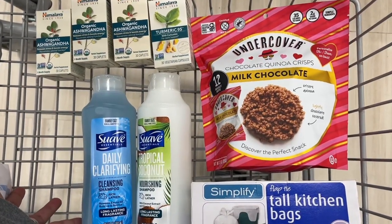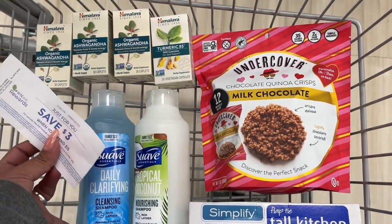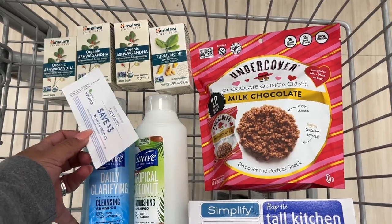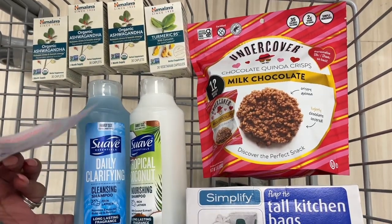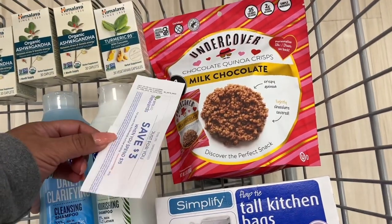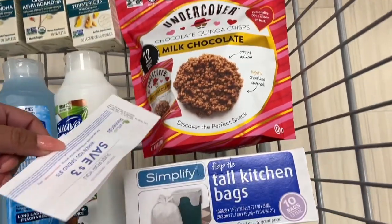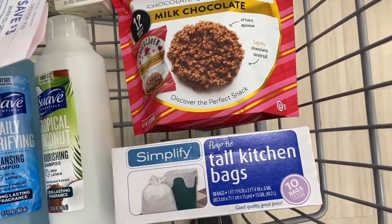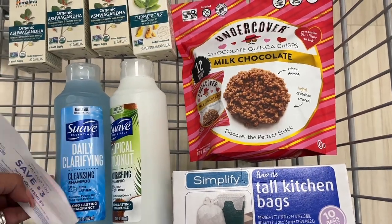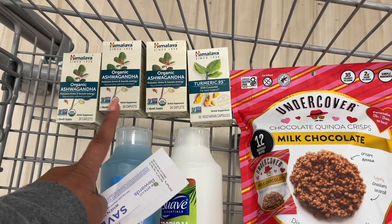Here's everything I'm picking up. My total is $40.33. I'll be using the five off of twenty-five and the three off of fifteen. I'll be getting ten dollars back for the Ashwagandha, four dollars back for the Suave, nothing back on the clearance items — a dollar thirty-seven for the Undercover Snacks and fifty cents for the trash bags, which are on clearance.